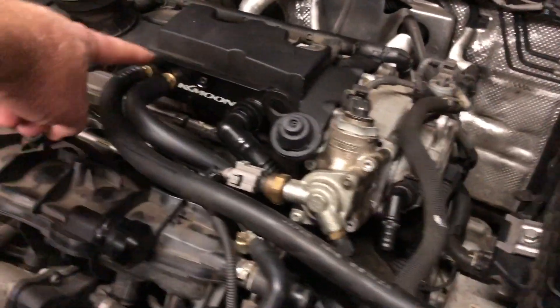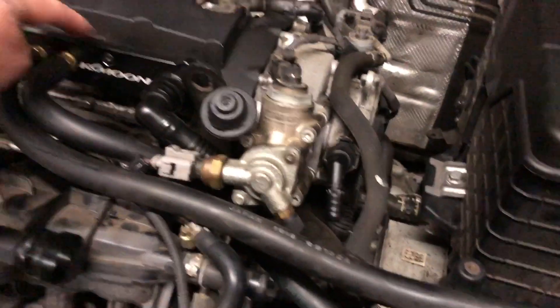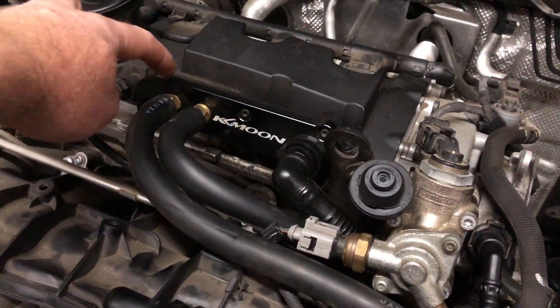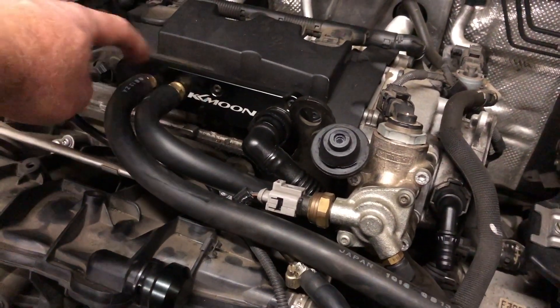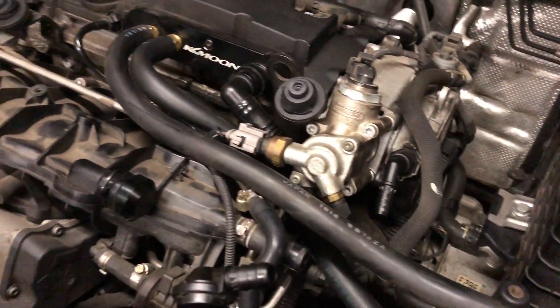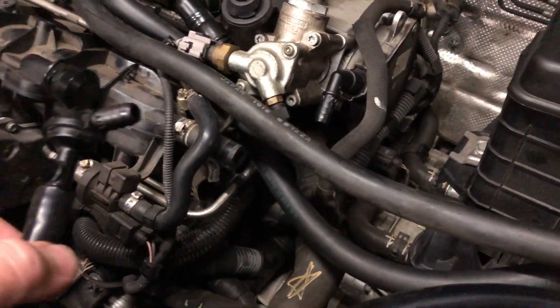You can also see I've got the oil catch can here, which I've adapted. This KK Moon product was really just a PCV bypass but I really wanted to add a catch can as part of that as well. I've actually drilled and tapped these brass fittings into here so that I could add an in and an out to this oil catch can, and it works really well. During the service I drained that as well and it had some oily fluid in there.